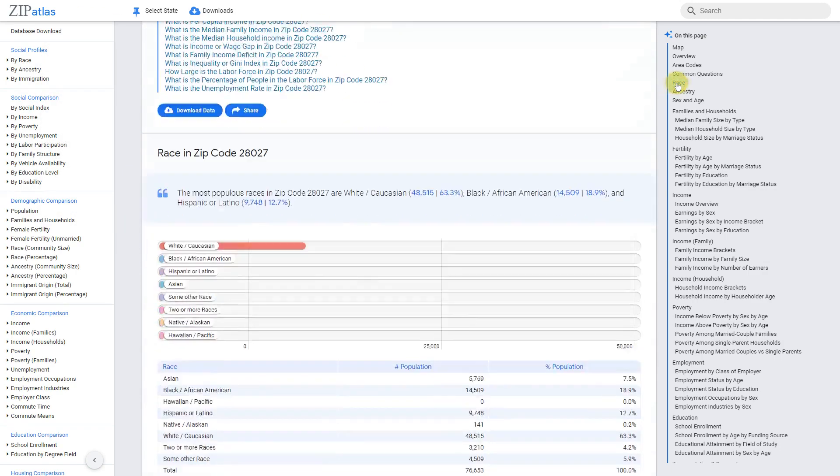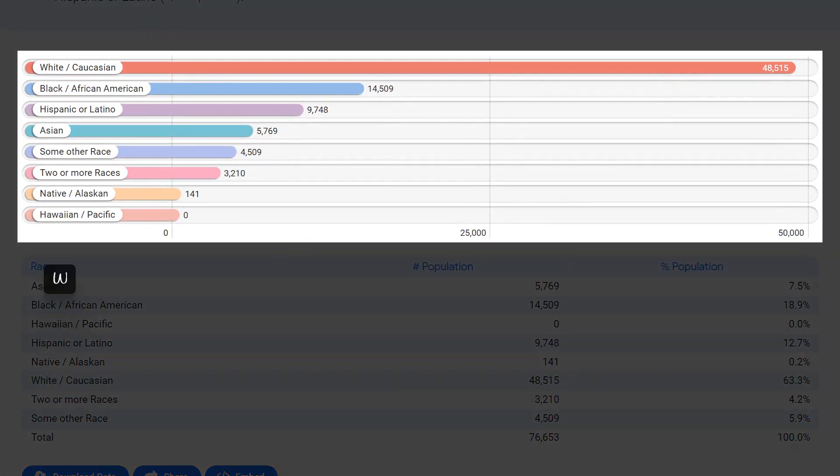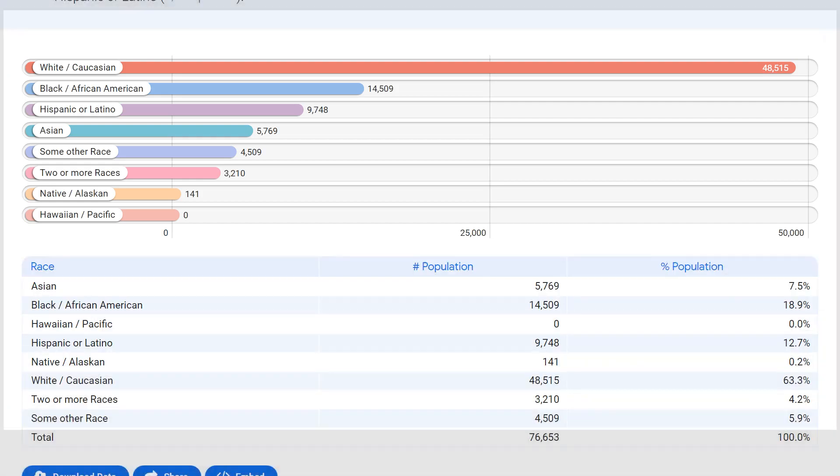Zip code 28027 in North Carolina has a diverse racial composition, with a significant majority of its residents being White/Caucasian at 48.5 thousand. Black/African Americans make up the second-largest racial group at 14.5 thousand, followed by Hispanic/Latinos at 9.7 thousand and Asians at 9.1 thousand. This diversity reflects the growing trend of inclusivity in the United States, as people from different backgrounds choose to make this zip code their home.